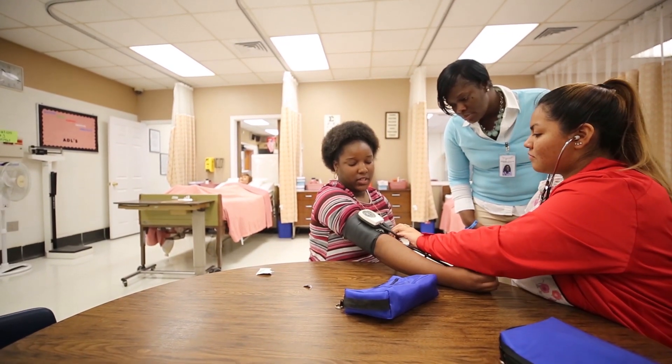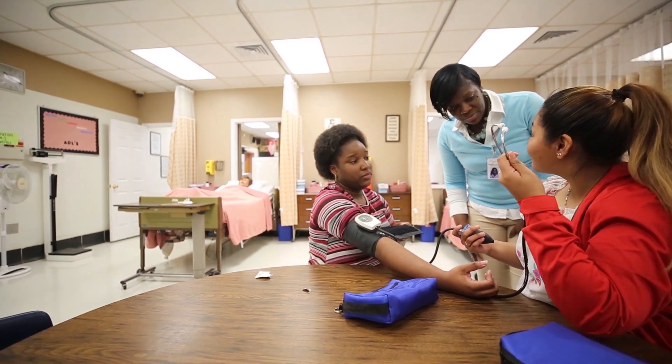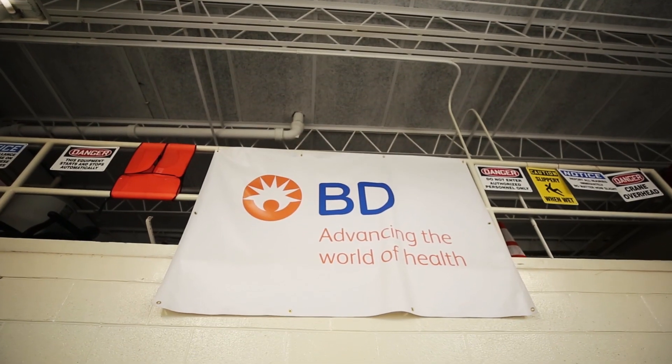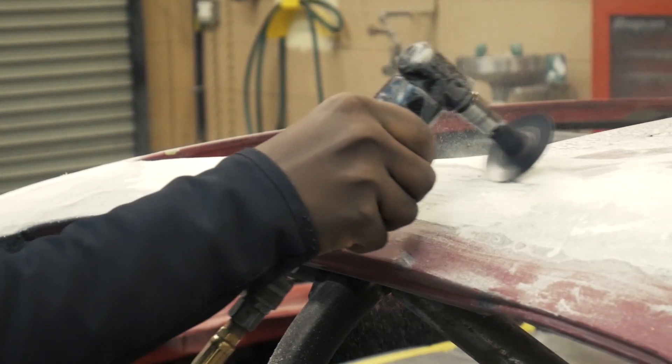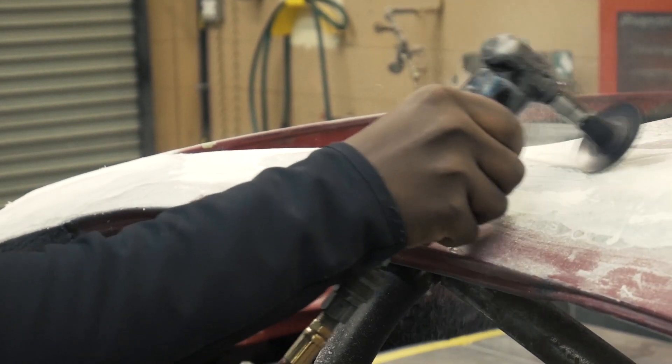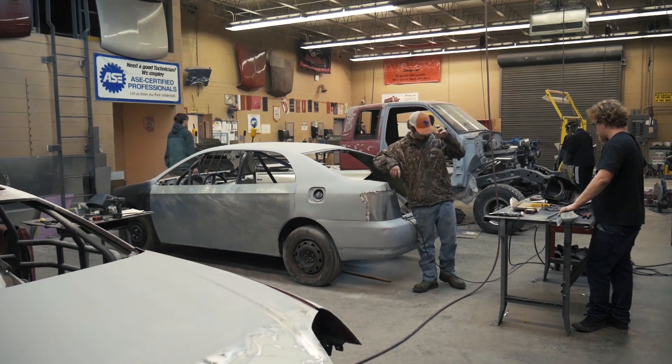I'm in the Integrated Production Technology — the IPT class. It's a class that teaches you mechanical and electrical engineering, and there are a lot of real-world applications, because I already have a job set up at Beck and Dixon BD as a computer engineer. We're learning solenoid valves, pneumatics, and different types of systems in my class right now, so as soon as I turn 18 I already have a job there knowing pretty much what I'm doing.